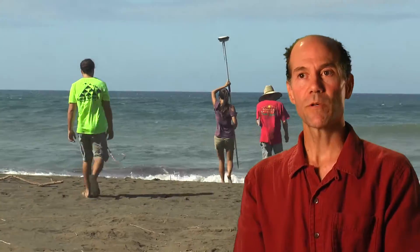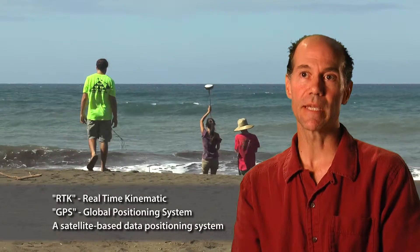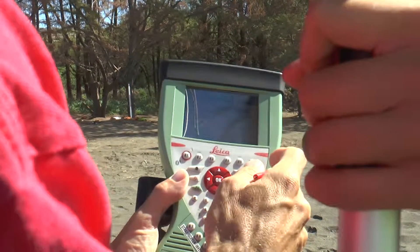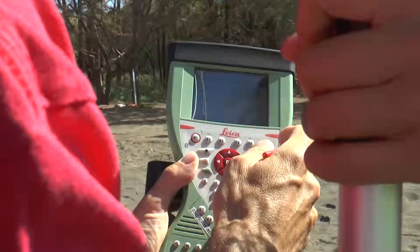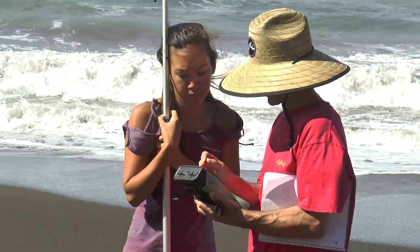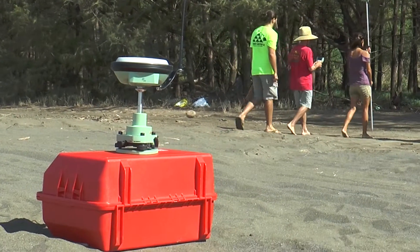We were fortunate to acquire, through the help of Kauai Community College, an advanced RTK GPS device. This device has sub-centimeter scale accuracy in all three dimensions. We haven't quite incorporated it yet into our routine surveys, but once we do, one of the students can acquire a marketable skill that's current in their field.